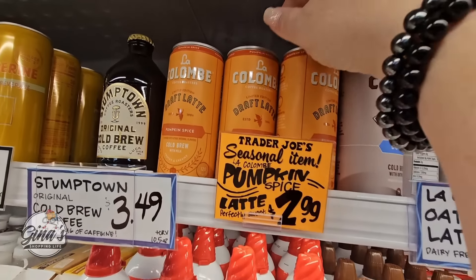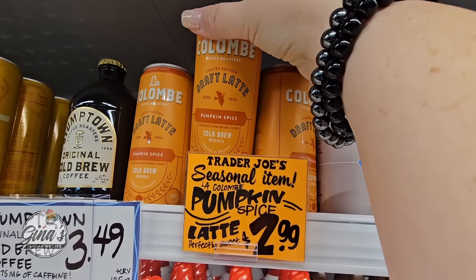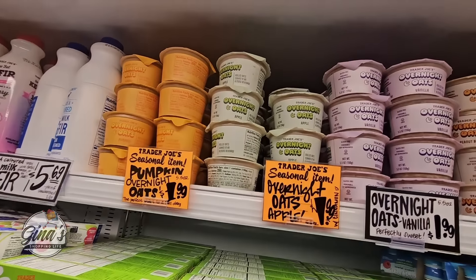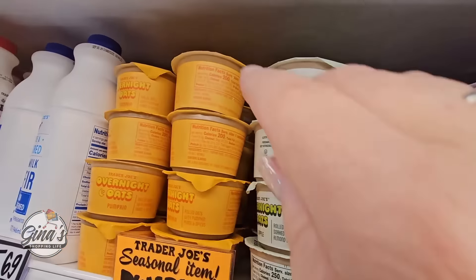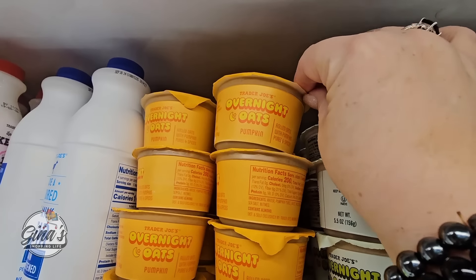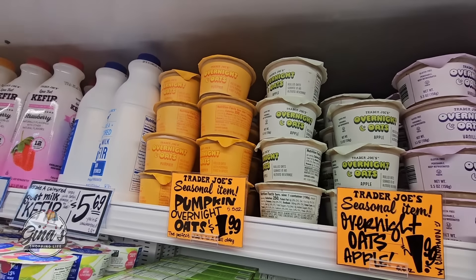We also have our pumpkin spice latte for $2.99 — it's cold brew, it's already cold. You could drink that right now if you wanted to. We also have overnight oats in apple and pumpkin flavors. All of our fun pumpkin items — those are $1.99 each.